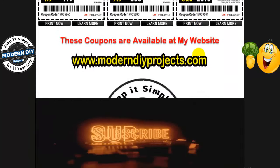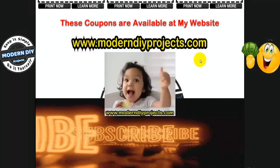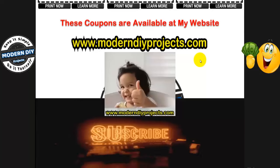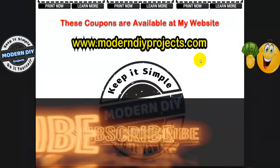Okay guys, here we are at the end of the coupons. That's all the coupons for the end of February. Hope you enjoyed the video. Hit that thumbs up button, hit that subscribe button, and I'll see you guys on the next one. Bye bye for now.